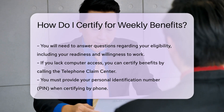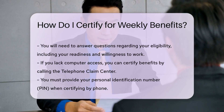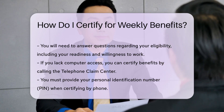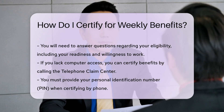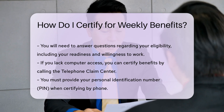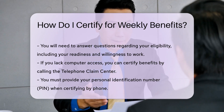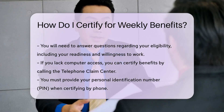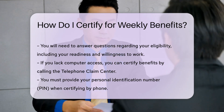Certifying by phone. If you do not have access to a computer, you can certify by phone. 1. Call the Telephone Claim Center: Dial the toll-free number, such as 1-888-581-5812, during business hours. 2. Use your PIN: Ensure you are present and use your personal identification number (PIN).